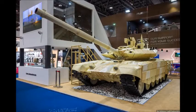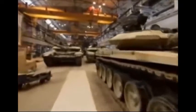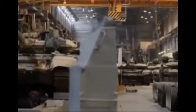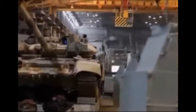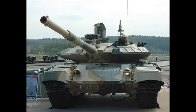Russia may soon switch to implementing contracts on the delivery of T-90MS main battle tanks to Middle Eastern countries, General Director and Chief Designer of the Ural Design Bureau of Transport Machine Building Andrey Terlikov said. He told TASS News Agency at the IDEX 2015 International Defense Exhibition in Abu Dhabi that enormous work was carried out to promote this armour in Middle Eastern countries over the two years since the first demonstration of the tank's modernised version at the previous weapons show.